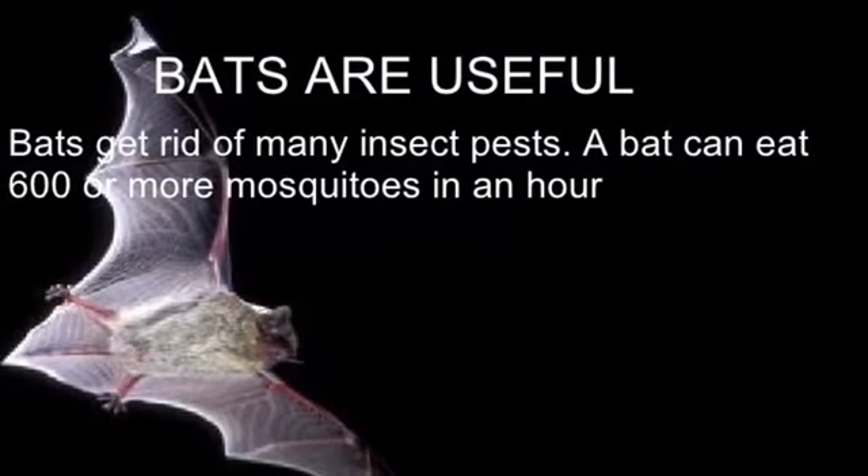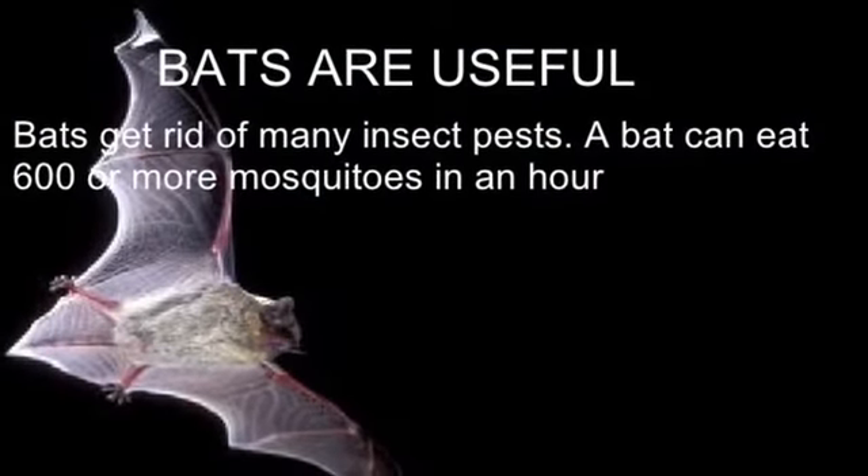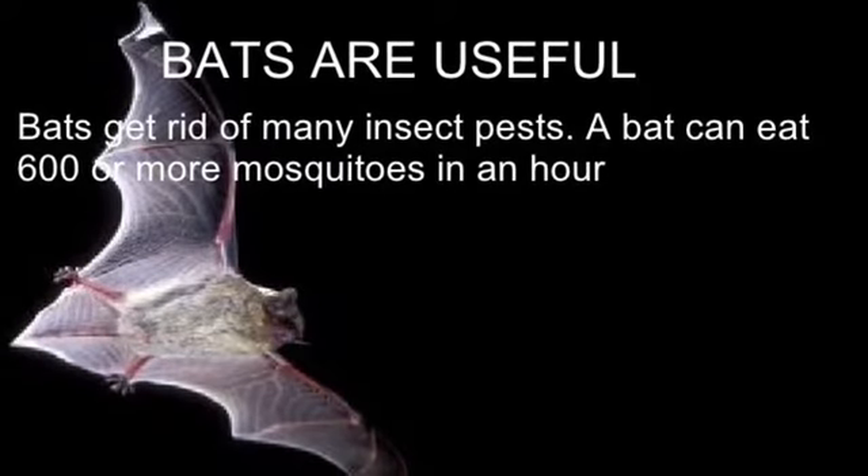These include ground, scarab, cucumber, and snout beetles, as well as mosquitoes and stink bugs.